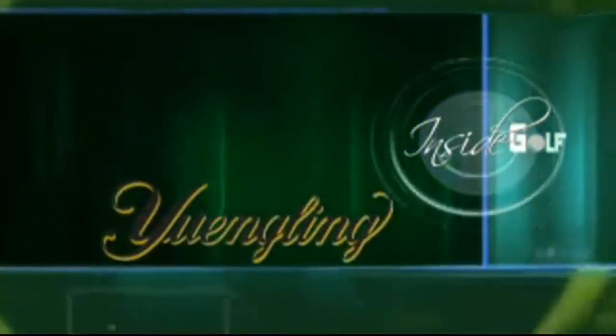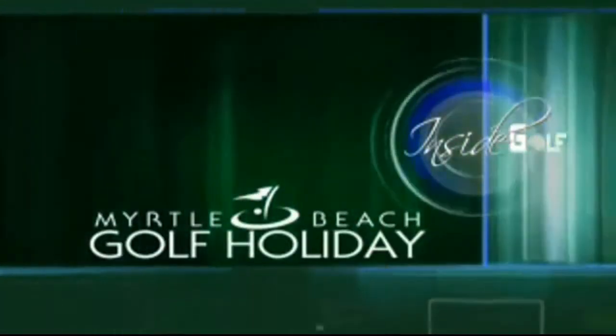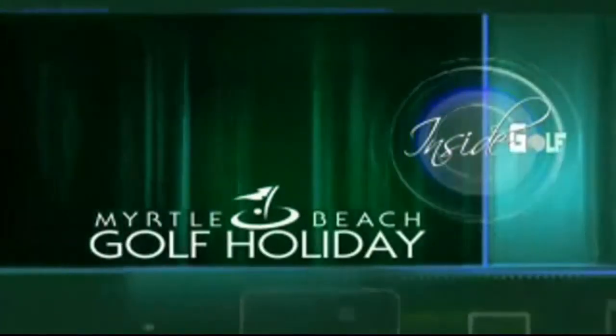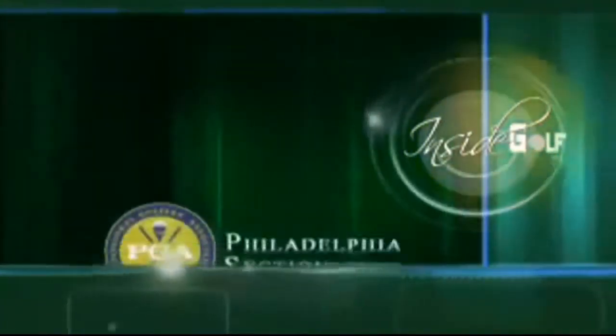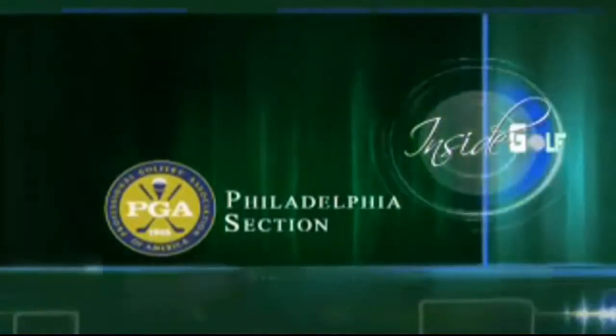Inside Golf has been brought to you by Yuengling, America's oldest brewery, and by Myrtle Beach, South Carolina, where America goes to play. Visit online at phillytomyrtle.com. And the Philadelphia Section PGA, celebrating 90 years.